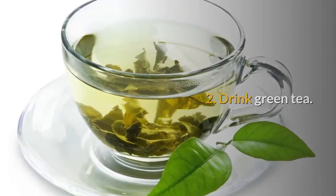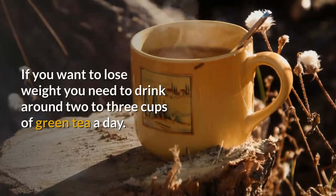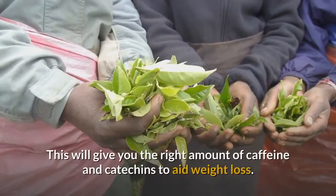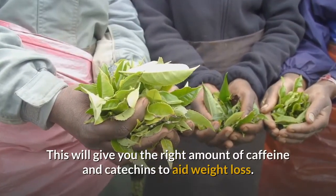2. Drink Green Tea. If you want to lose weight, you need to drink around 2-3 cups of green tea a day. This will give you the right amount of caffeine and catechins to aid weight loss.